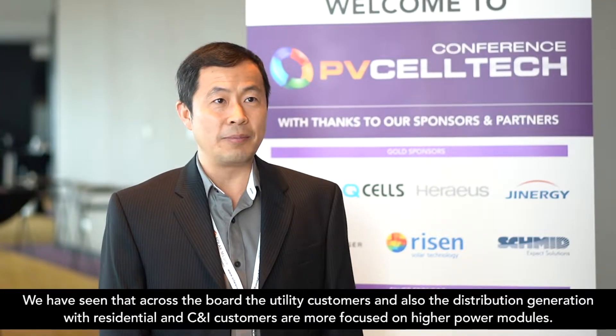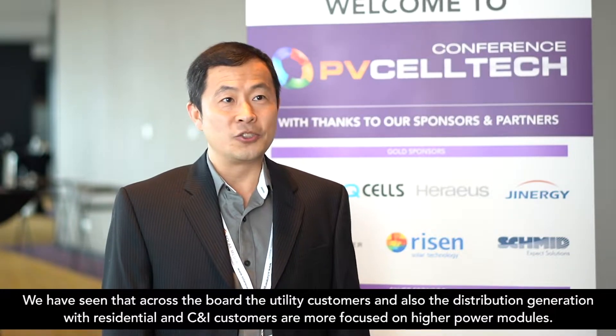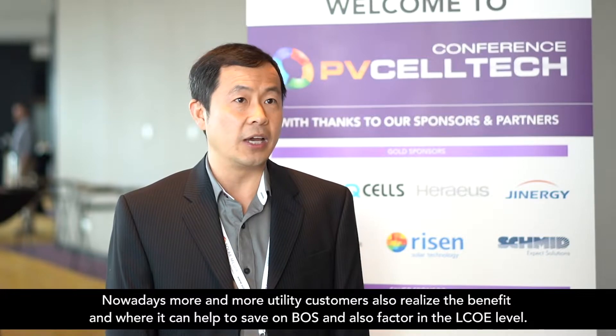We have seen that across the board, with both utility customers and also historically more distributed generation customers — be it residential or C&I customers — more focused on high energy, high power modules. Nowadays, more and more utility customers also realize the benefit: it can help them to save on the BOS and also effectively improve the LCOE level.